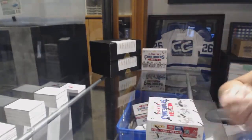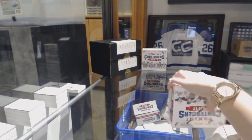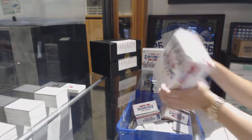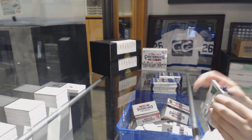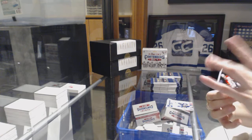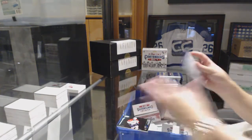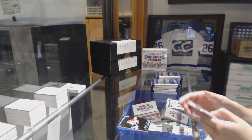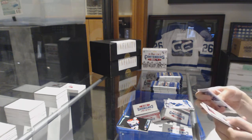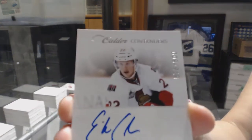Halfway through. We've got a Calder Contenders, numbered to 100 — Scott Timmons for the Florida Panthers. We've got a Calder Contenders, Ottawa, numbered to 800 — Eric Condra for the Ottawa Senators.